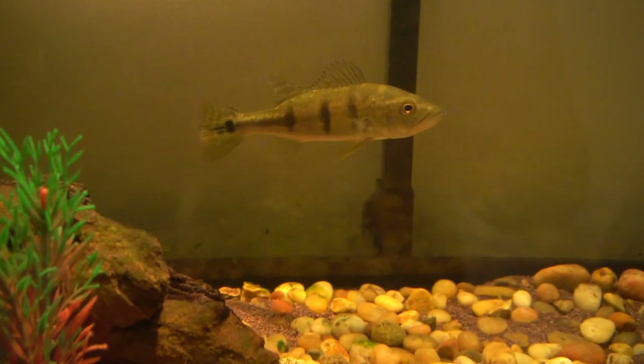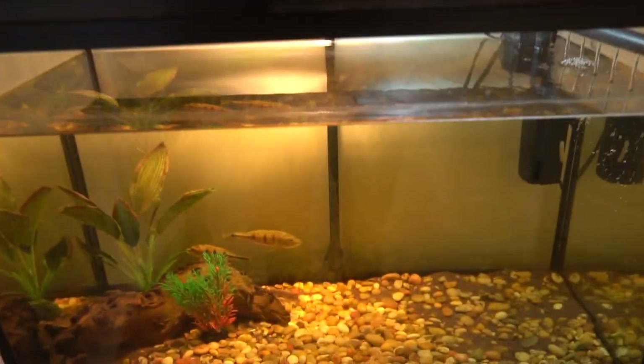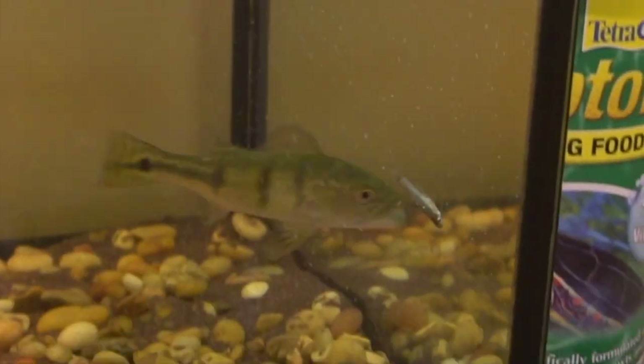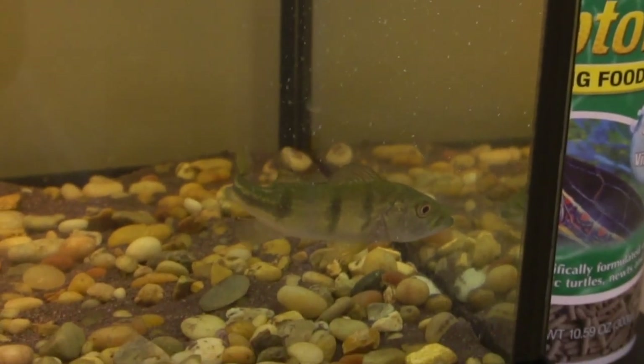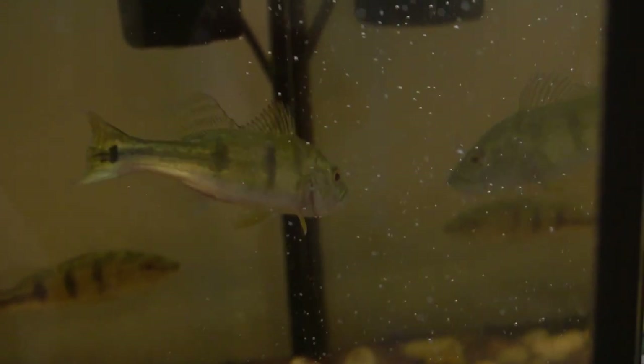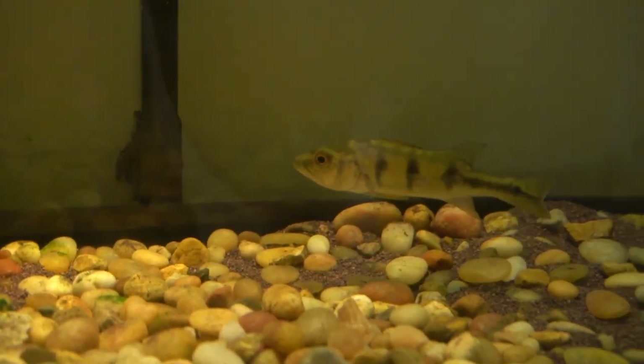The big one ate all of them — the little guy is not getting anything. We're gonna try something here — this is one of the dead ones, we'll see if he's willing to eat it. And he did! He ate the dead one! I'm gonna try putting two in at the same time — they're both dead though. Wow, that big one is just destroying them. The big one is going crazy and the little guy does not eat anything.